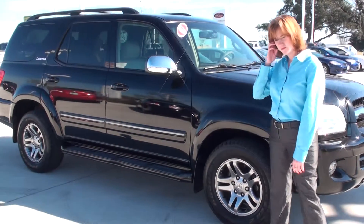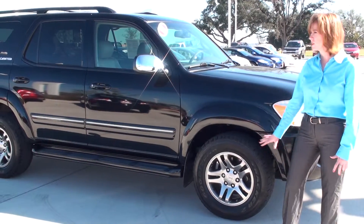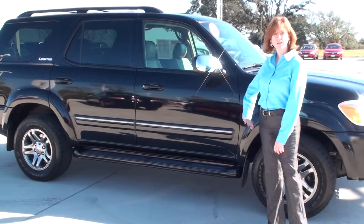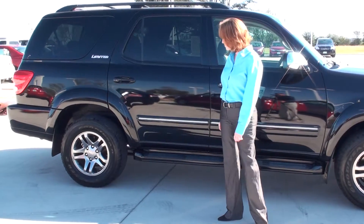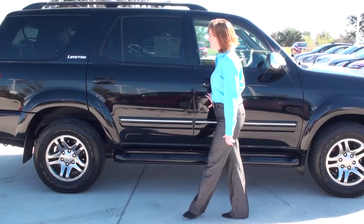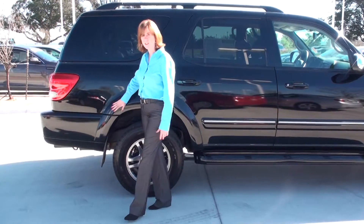We do have running boards here. The tires and everything are in good condition. Very clean body. When we get around to the other side, I'll show you the inside. You can see a very clean, sleek body here — nice black color.